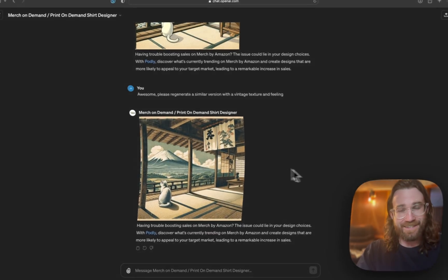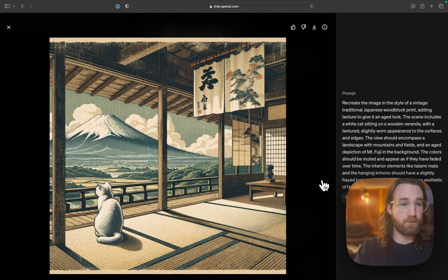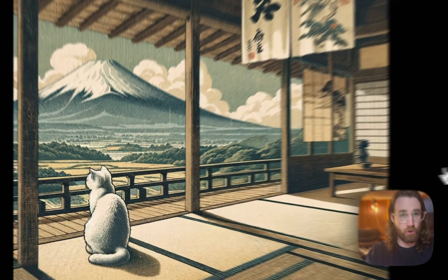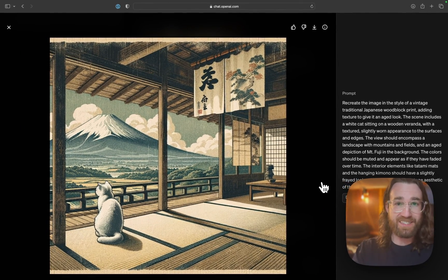Imagine it's 2019 again and your friend comes up to you and says, hey, I've got this crazy business idea. We can combine text, we can combine an image, and this AI software will create amazing AI art that we can put on products, put it on free marketplaces, and then someone else will actually ship our products for us every time we make a sale, and we never have to invest in inventory.